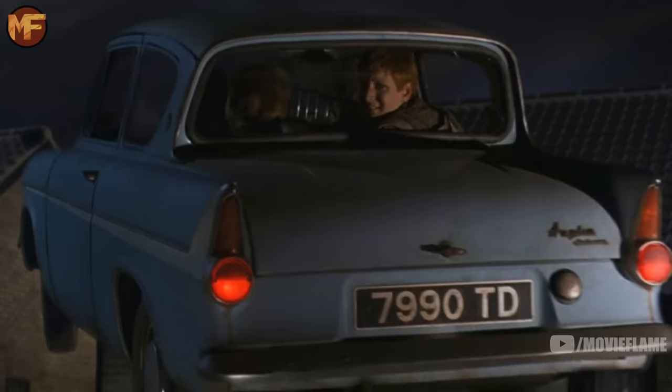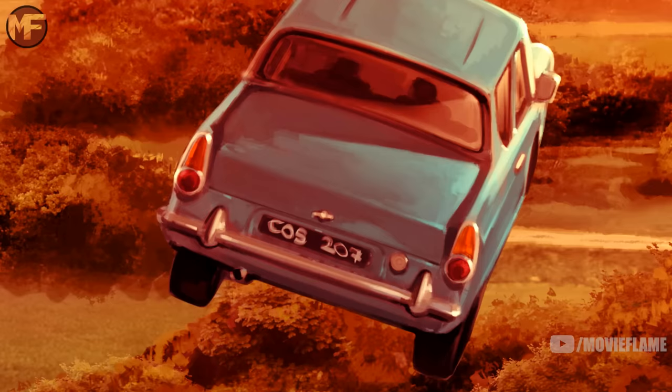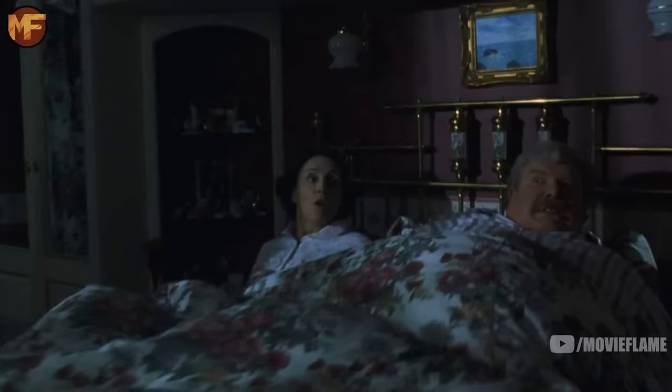The flying car was a Ford Anglia 105E from the year 1959. The inspiration was Sean Harris, Rowling's best friend in high school, who had this car while they were growing up. The car in the book was magically modified by Arthur Weasley, which went against his own job of stopping people from adding magic to Muggle items — though technically it wasn't illegal, because Arthur had purposely written this law with a loophole: as long as you didn't intend on using the magically enhanced Muggle object, you're allowed to add magic to it. The license plate in the film says 7990TD, but on official Pottermore art it says COS207, which likely stands for Chamber of Secrets, 2 out of 7 novels.